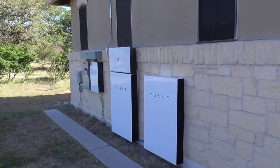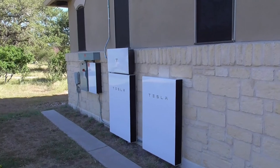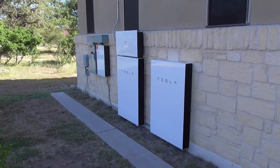So that's the outside equipment - pretty straightforward, not a lot to it. Zero maintenance. Once it's in place, it starts doing its thing, and all you have to do is look at your app and enjoy your self-generated power.